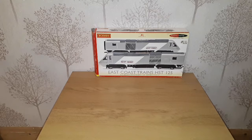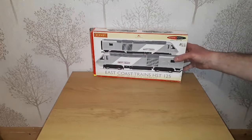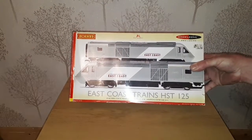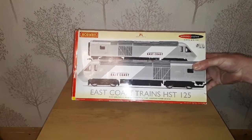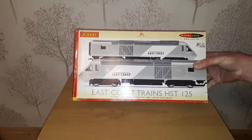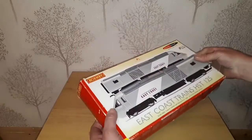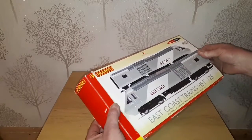Hello and welcome back to Mangamy Town for another one in my series of unboxings of my Class 43 sets. This time we have the East Coast livery, which was an exclusive to Models Own, which did make it rather hard to find — and especially the coaches as well. This is R2964, so we'll take a look.